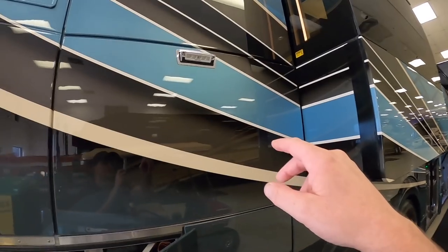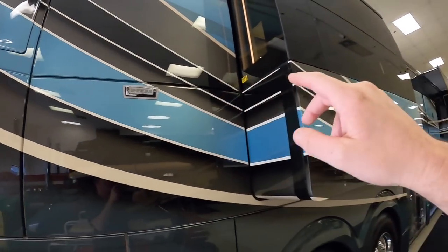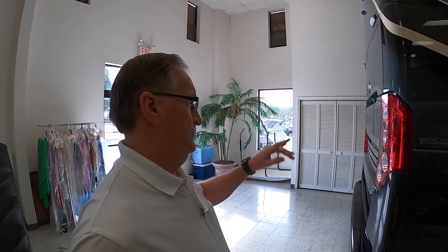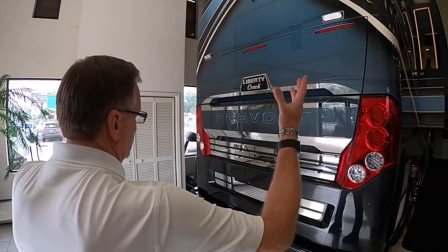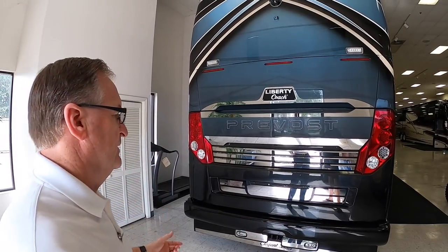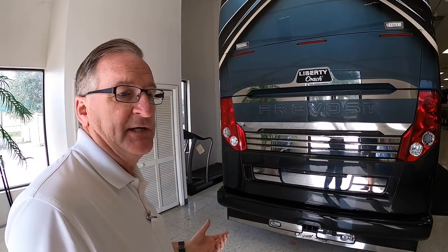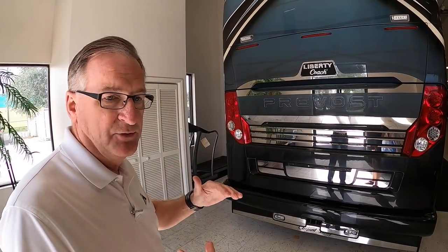One of the things about Liberty Coach that I really like is all of these exterior lights around the coach at nighttime — they really light up nice. This coach has two lights on the back. Is that normal? That's standard. So you can light the whole world up back here hooking up your car, hooking up your trailer. Plus they're dimmable, so when you're sitting out enjoying the coach, you can dim those down as well.